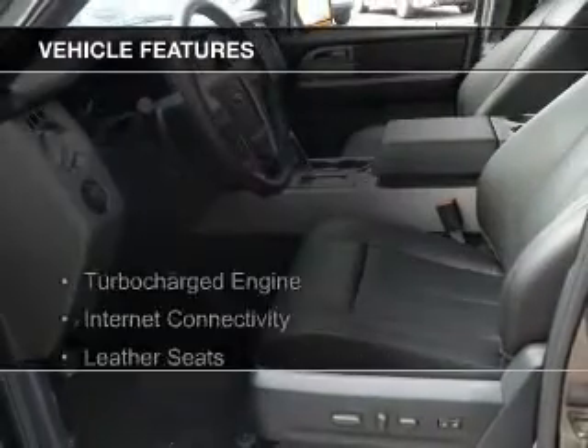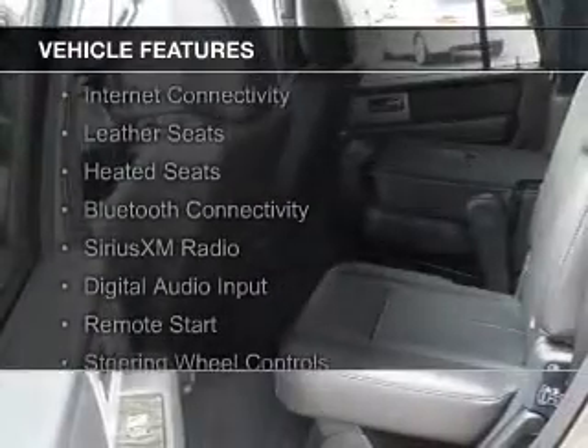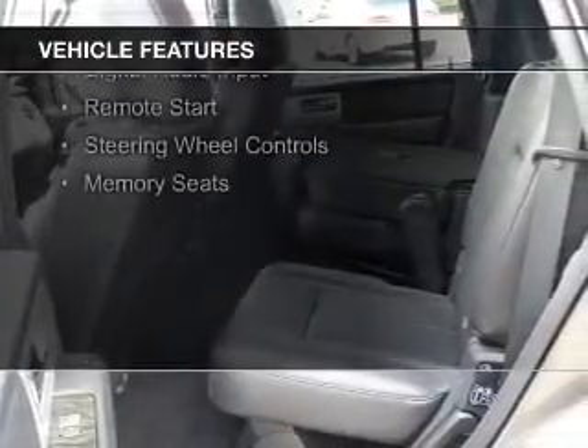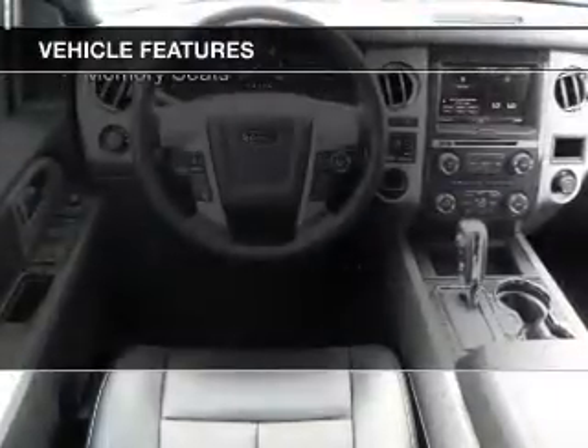The features include a turbocharger, internet connectivity, leather seats, heated seats, Bluetooth connectivity, and Sirius XM satellite radio.